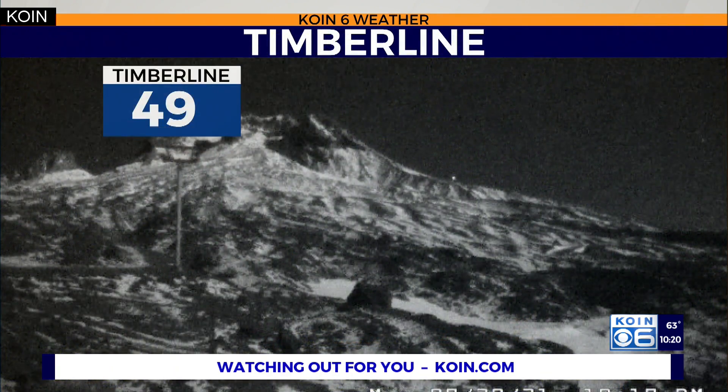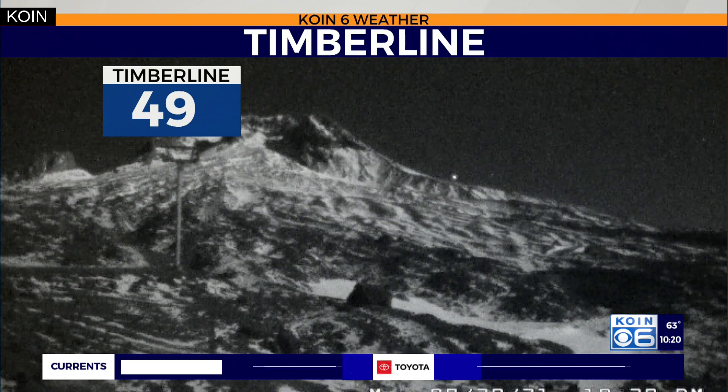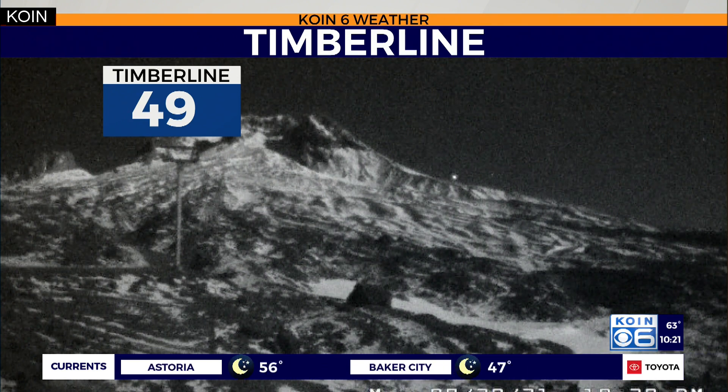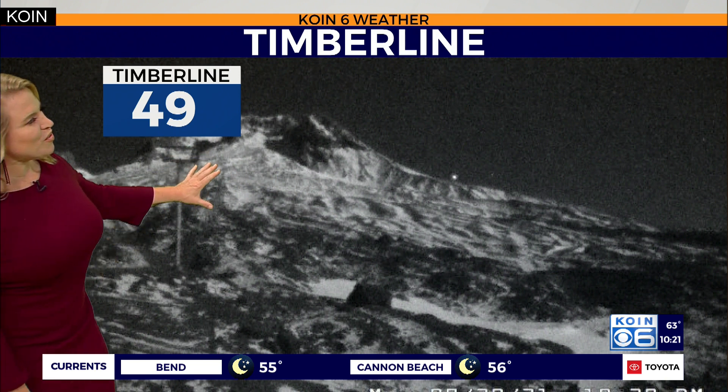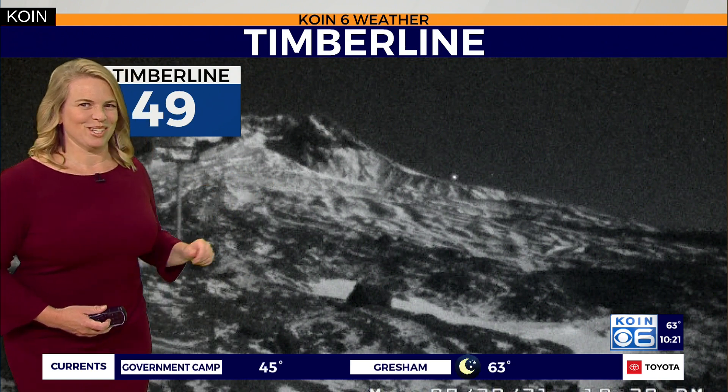It continues to climb higher in the sky. What's really cool about the full moon is that when you have a little bit of snow on the ground, it actually illuminates — it illuminates the snow tenfold. Look at that — Timberline. This is looking at Palmer Snowfield. We had just a dusting of snow over the weekend, but you can actually see this illuminated by the full moon. I think that's pretty cool.